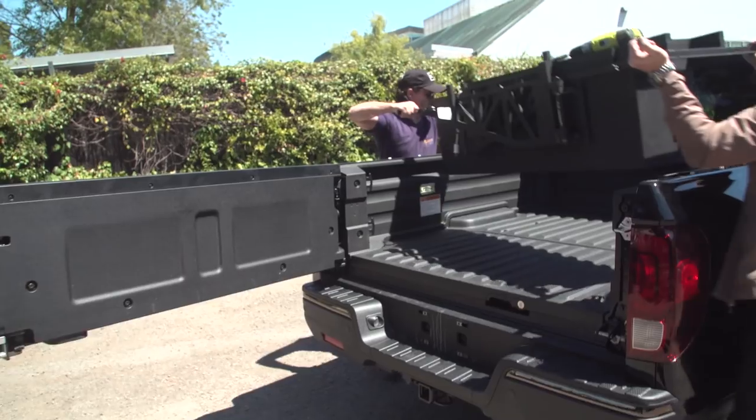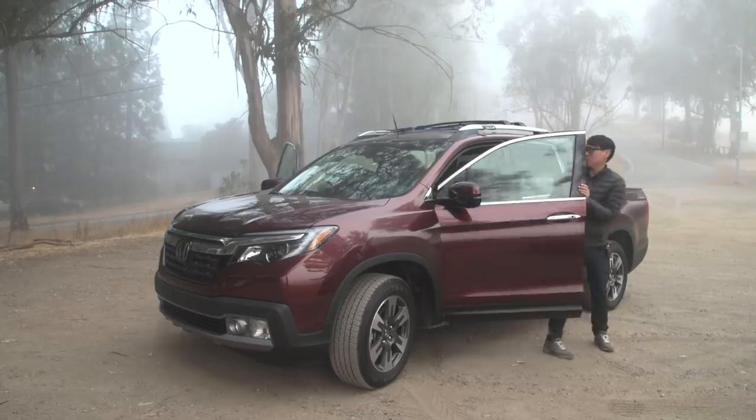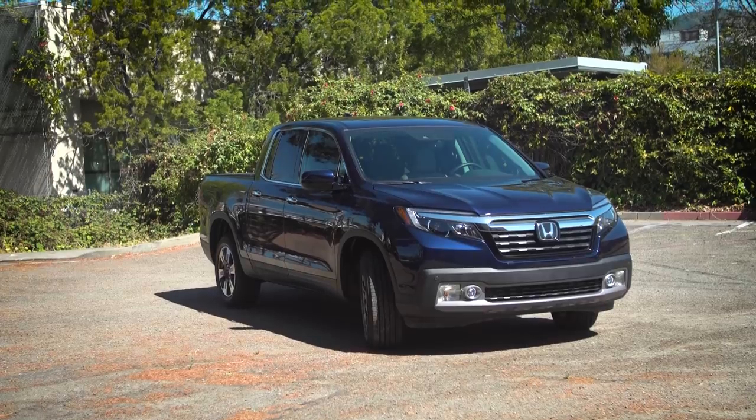Honda recently gave us the chance to make our wildest pickup truck dreams come true and to trick out a bunch of their new Ridgeline trucks.